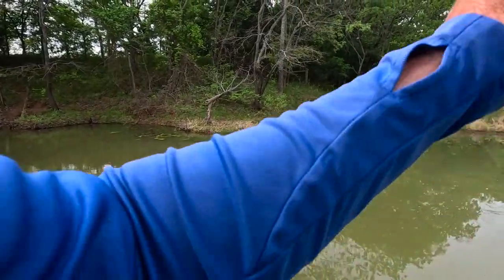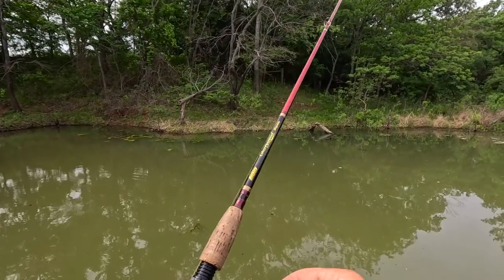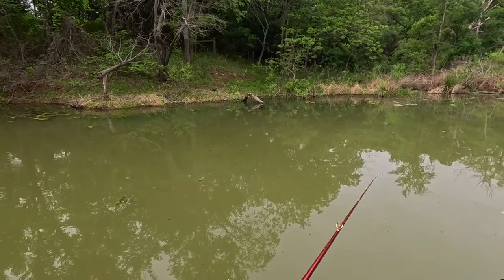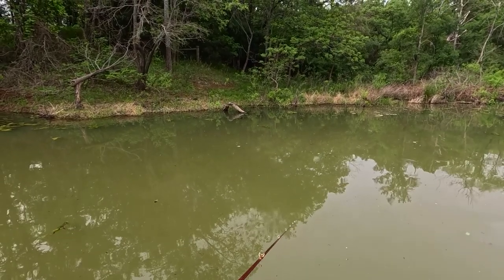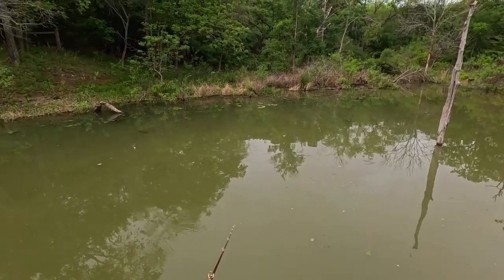Maybe they're not home, maybe they're out eating. Trying to give them some take-home food here. There's a fish there but I can't tell if it's a gar or not — just under the surface I can see one. I've seen several gar in here, it might be a gar.